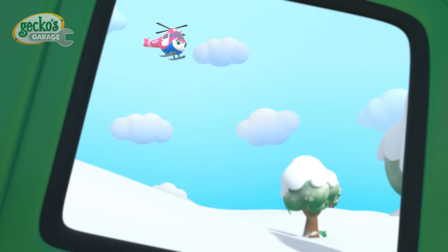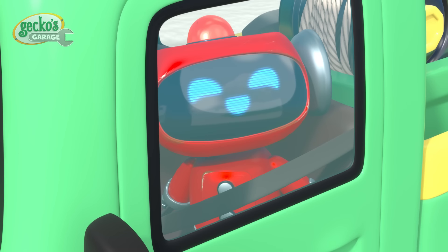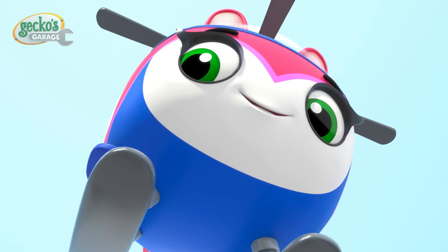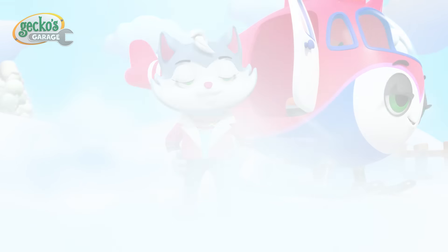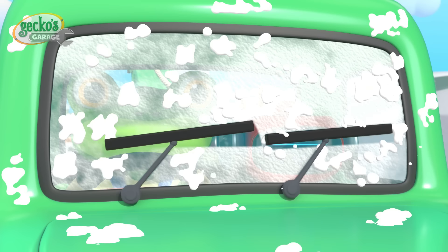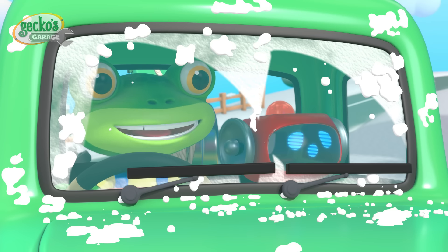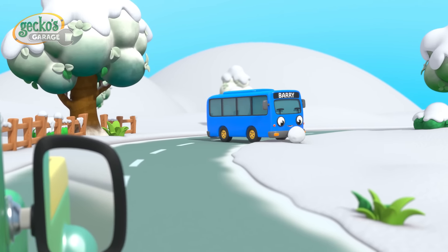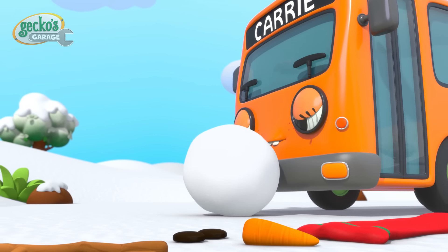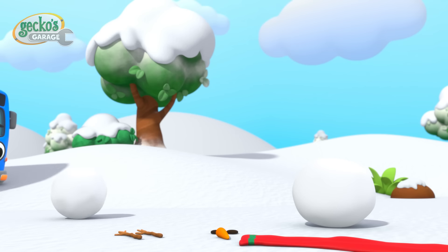Look, Red — here comes Cat now! The new winter skids we fitted on Helena Helicopter will help her land safely on the snow. Yee-haw! You did it, Helena! Hello, Cat! Hola, Gecko! Look, Red — Harry and Barry are building a snowman!